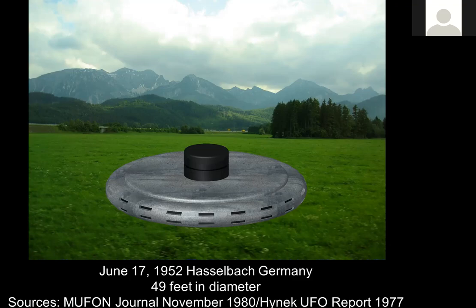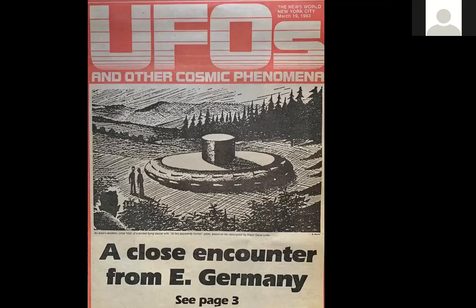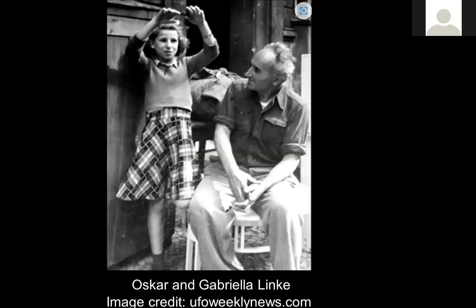Here is the New York World, New City, March 19, 1983. They have an interesting illustration here, but the two men were not standing — they were crouching. You can see the cylindrical conning tower coming up from the top. Looking around the outer circumference, there are two rows of cylindrical circular portholes rather than slots. It says a close encounter from East Germany. These are the witnesses — Oscar and Gabriel Olenke. Image credit: UFO Weekly News.